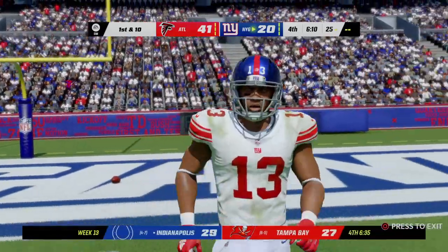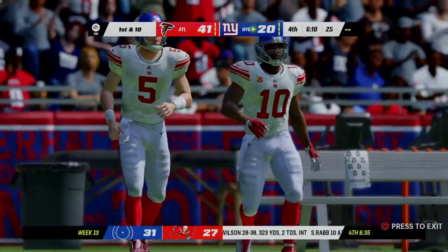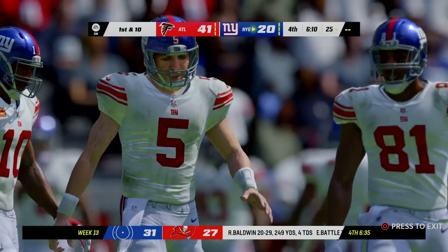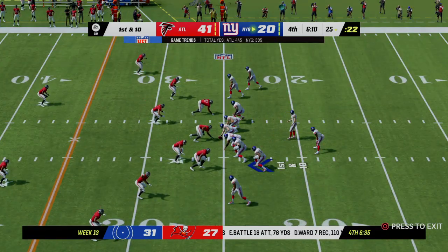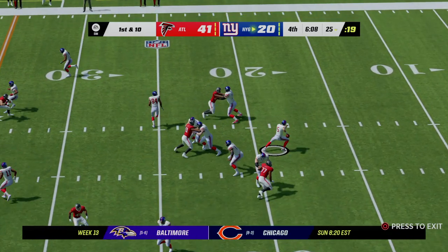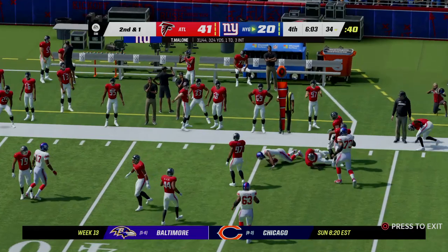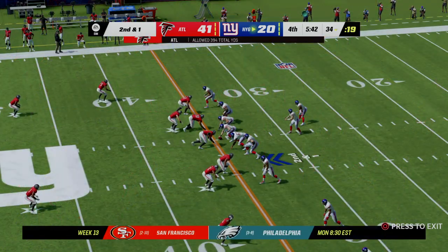Sims holds on to the kickoff and they'll start at the 25. New York sets to take the field. This has been frustrating for them — they have not looked the same as they did coming in riding that impressive six-game win streak. Malone finds his man complete — that's George — but he's tackled a yard short of the marker. Good gain of nine on first down.